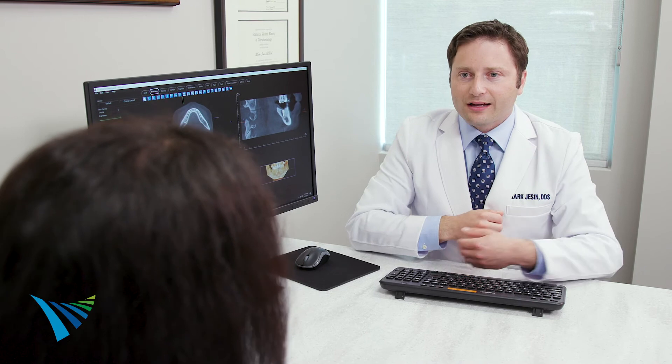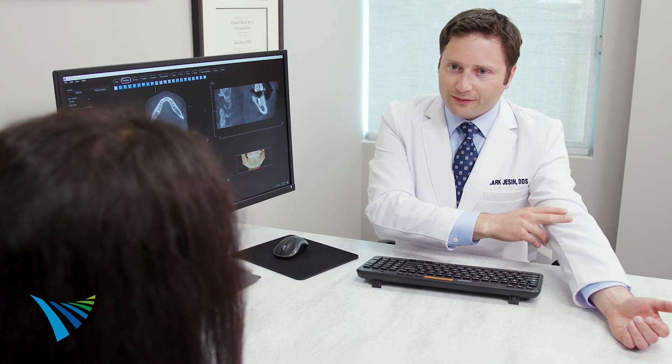Our practice also offers various forms of anesthesia to ensure that you are comfortable during your extraction, including local anesthesia, nitrous oxide, IV sedation, and general anesthesia for more involved procedures.